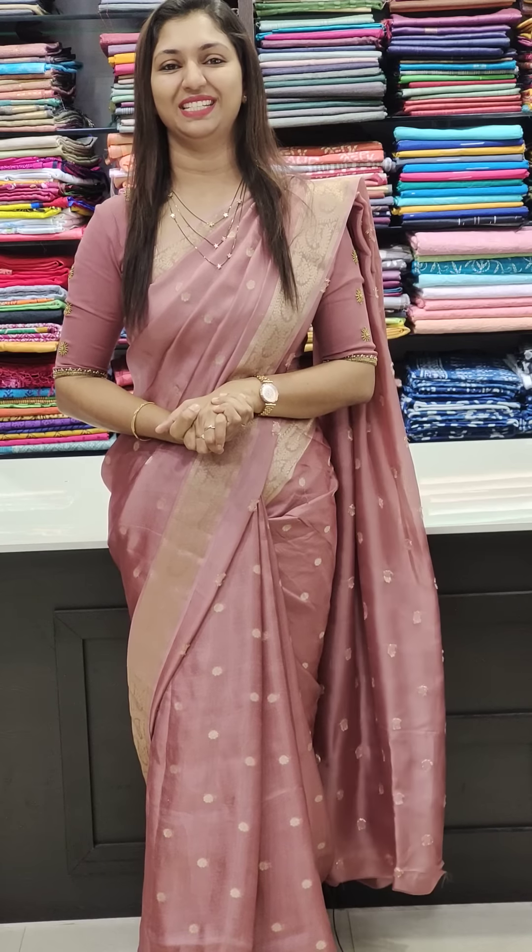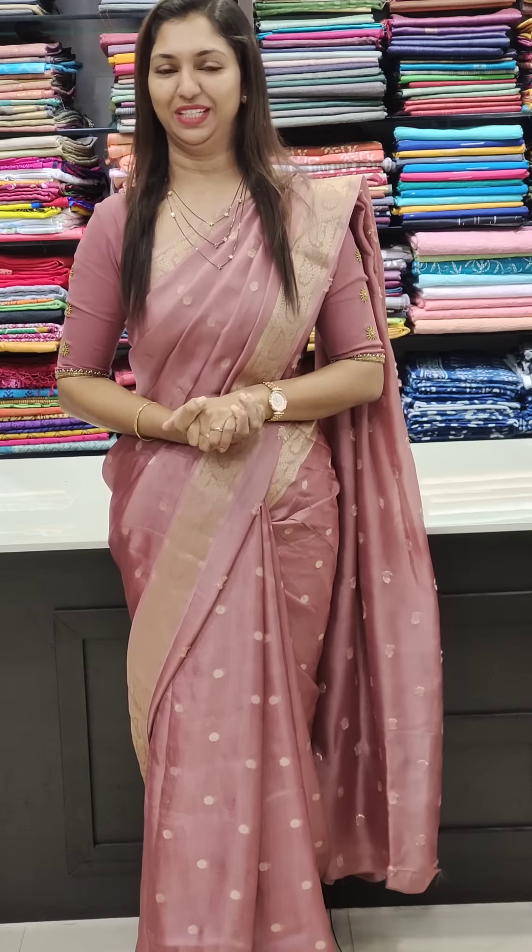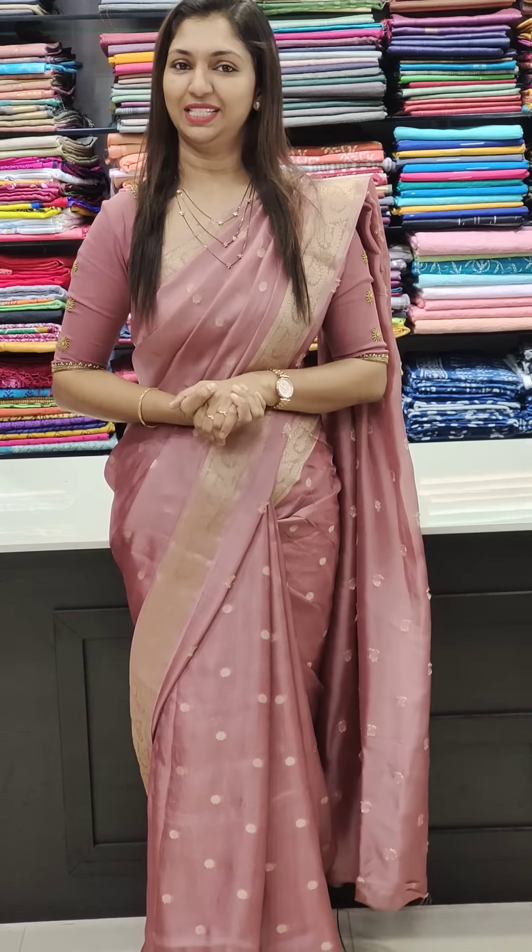We are going to have bookings at www.glitzindia.com. We are going to have a link in the description — click the link below. We are going to have a separate page on our saree collection.